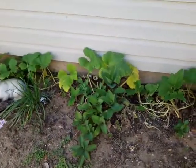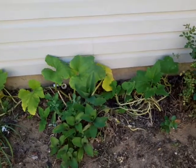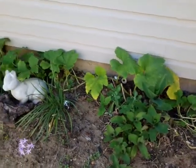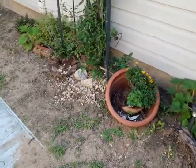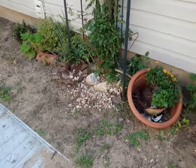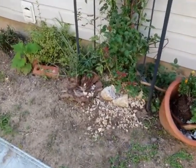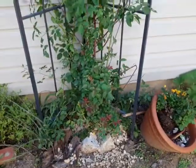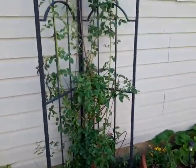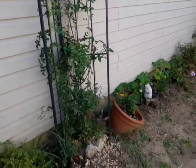This vine is actually a pumpkin seed vine that I threw down last year. I threw the pumpkins down after the fall, on the side of the house, just so they can go ahead and deteriorate. I didn't want to throw it in the garbage, and that's what I ended up with. So I'm excited to see if I'm going to end up with pumpkins for the fall — that would be cool.